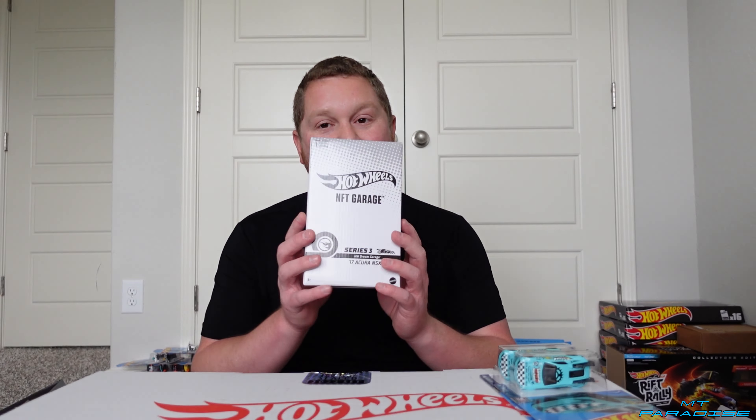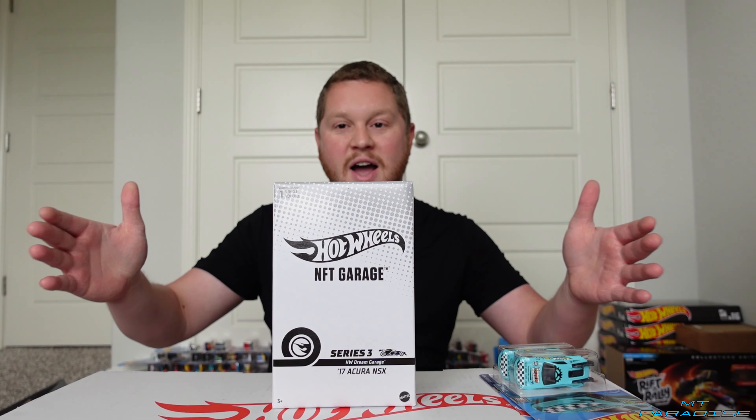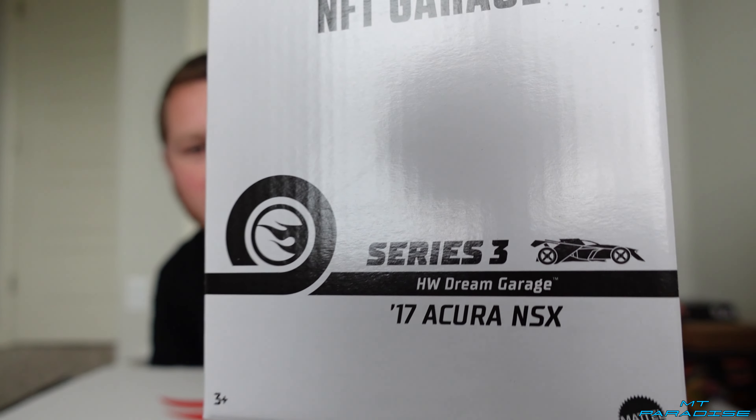If you guys like this video, definitely hit that like button down below and subscribe if you want to see more unboxings — I do have a lot more coming with all kinds of other Hot Wheels on their way. I also have the Hot Wheels NFT Garage video coming soon. One of them came in so far; there's actually going to be five of them, so once all five come in we'll be making an unboxing video. A little sneak peek — that's the Acura NSX and this thing looks absolutely insane. Definitely hit that subscribe button and the little bell icon so you can turn on notifications so you don't miss out. Like, subscribe, and as always, thank you for watching.